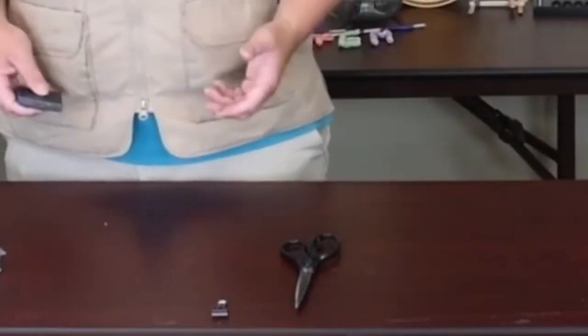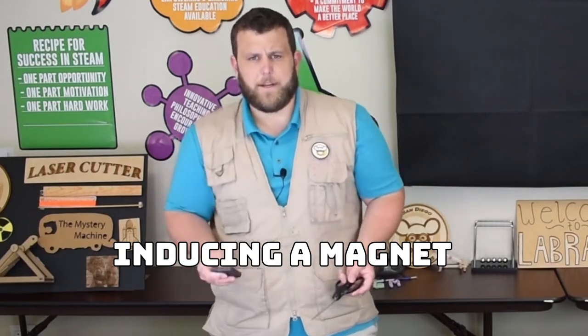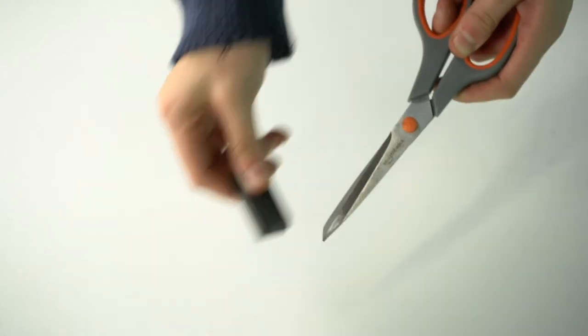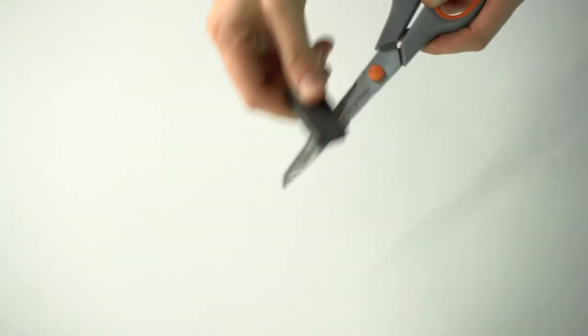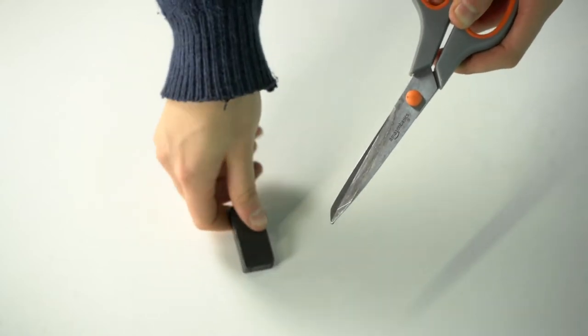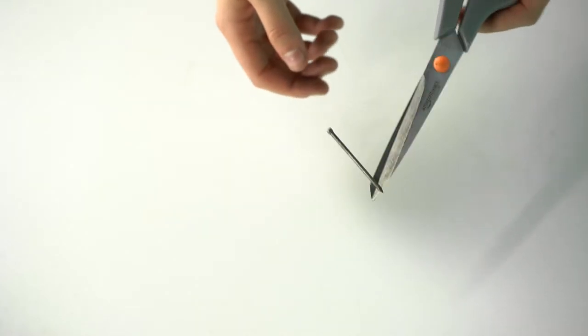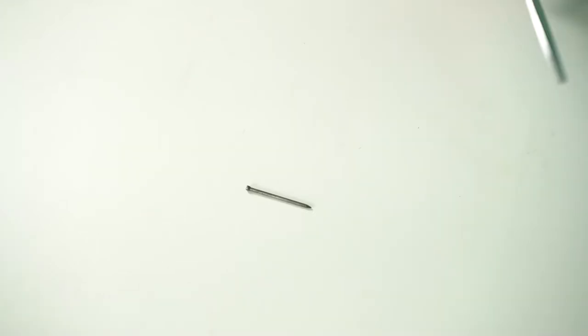Now that we've figured out a few materials that stick to magnets, I want to teach you how you can make your own magnet — this process is called inducing a magnet. Take your pair of scissors and your magnet, and with one side of your magnet rub it in one direction on your scissors 10 to 15 times. The more times you do it, the stronger your induced magnet will be. Once you're done, try to pick up one of the smaller pieces of metal. Just like that, I've turned a pair of scissors into a magnet — we call it inducing a magnet.